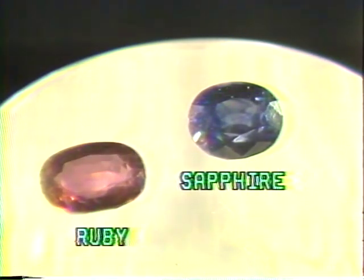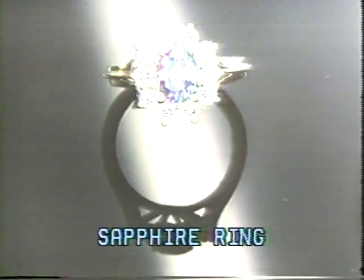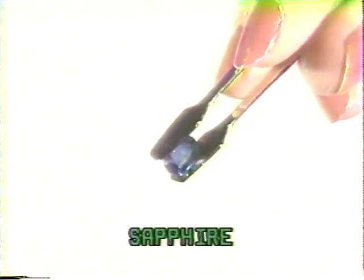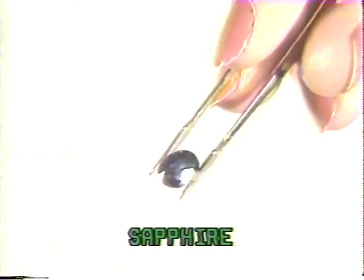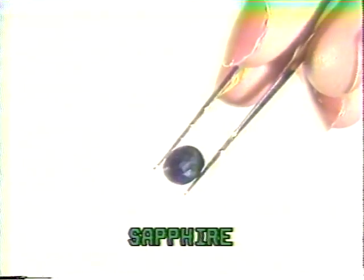Stones in this family can occur in a range of colors, from green to blue to yellow to pink to deep red. Rubies and sapphires sold at the Sharper Image are mined in Thailand. The most highly valued sapphire color is a medium blue with a slight tinge of violet. Sapphires are the birthstone for September, and a lesser-known fiery yellow version is the golden sapphire.